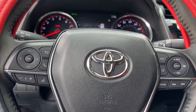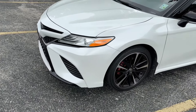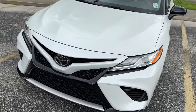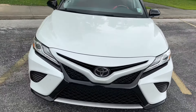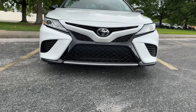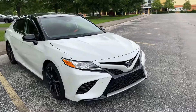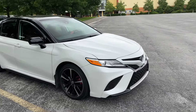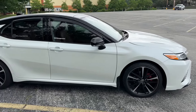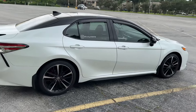I can't show y'all the sound system but it works also. I just wanted to show y'all a quick review of my 2020 Toyota Camry XSE after four years of service, as I wait for the 2025 to show up at the Toyota dealership here in Lafayette at Hampton Toyota.